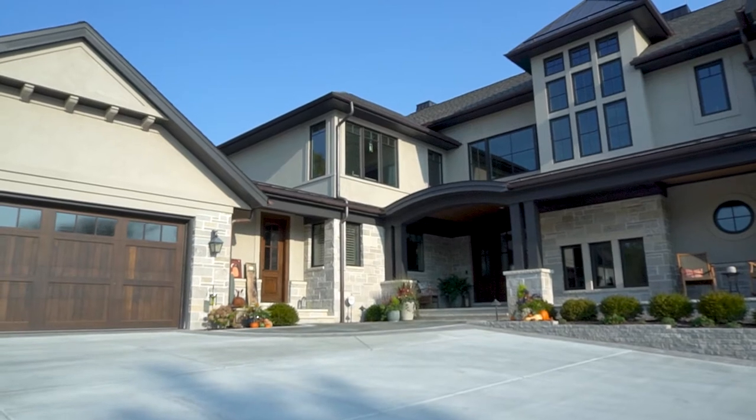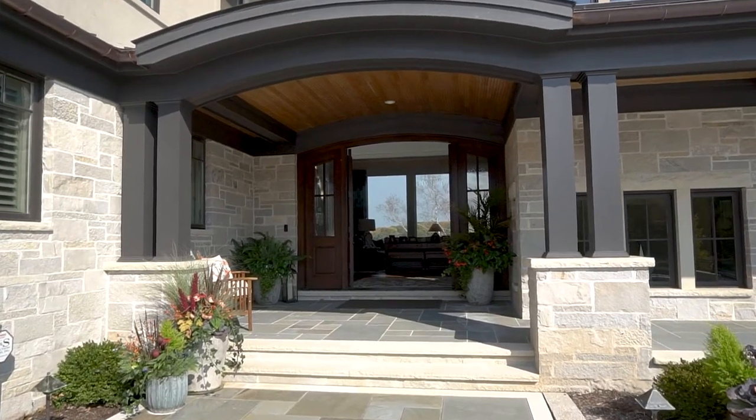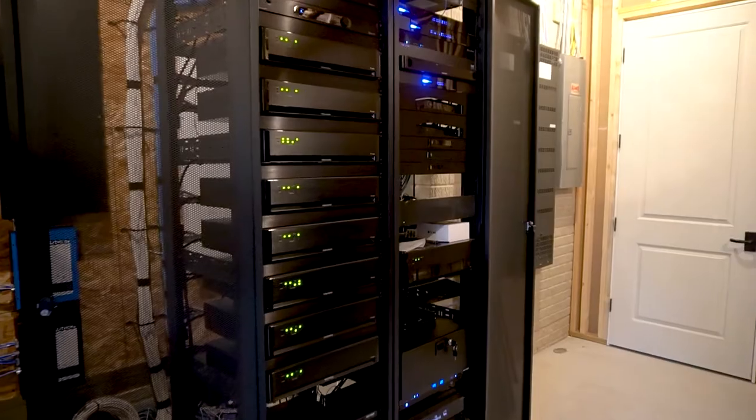Today we're looking at an amazing property nestled in the heart of Lake Country. This is a highly unique property that was built to entertain. It features an incredible outdoor living area and a full control system to manage the entire property.